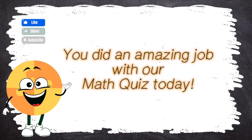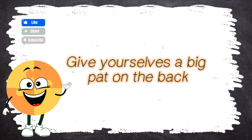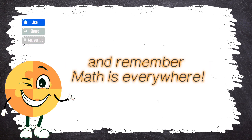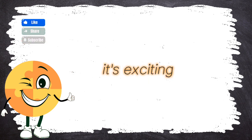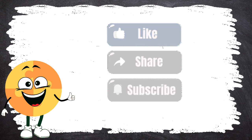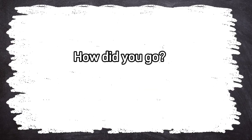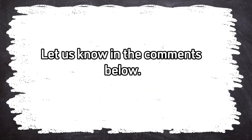Wow! You did an amazing job with our math quiz today. Give yourselves a big pat on the back. You're all super smart. Keep those math brains buzzing. And remember, math is everywhere. It's fun, it's exciting, and it helps us learn about the world around us. Don't forget to like, share, and subscribe. See you next time for more math adventures. Bye! How did you go? What was your score? Let us know in the comments below. Check out other videos from BrainWise. We'll see you next time. Bye!